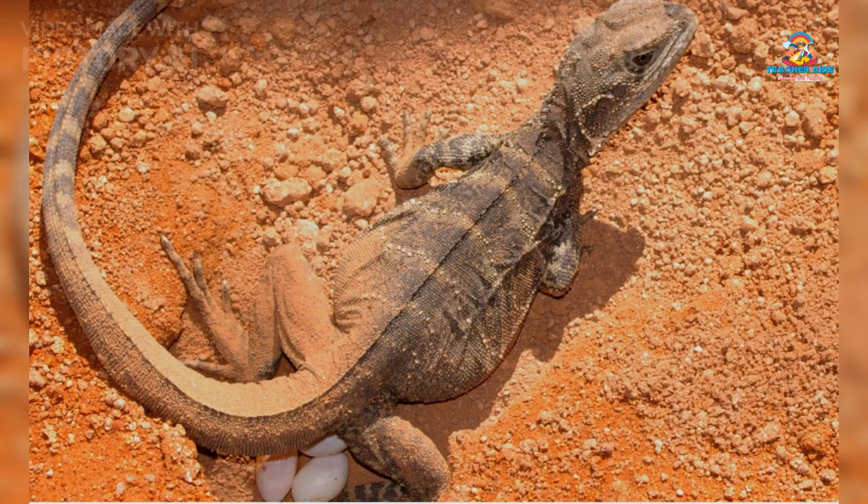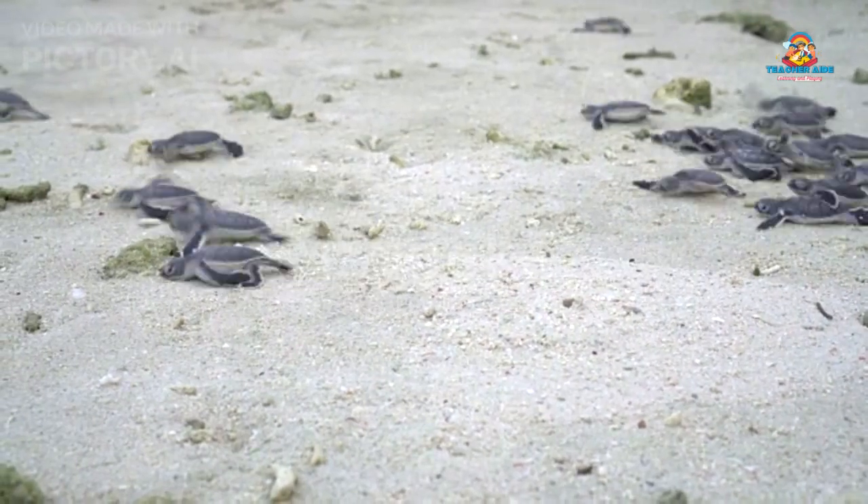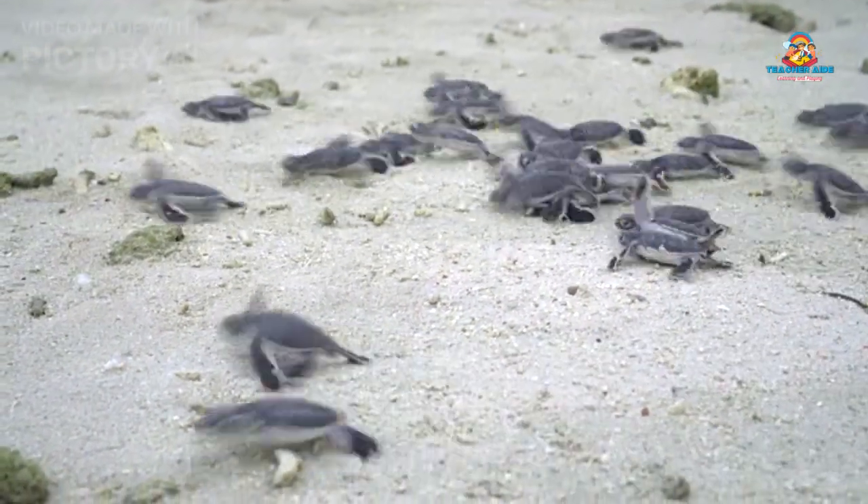Most reptiles lay eggs, just like birds do. These eggs have a tough shell to protect the baby reptiles growing inside.